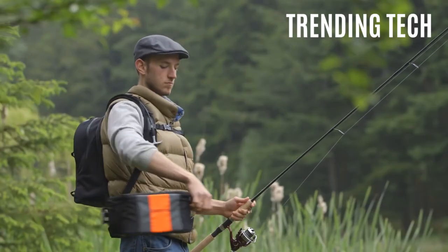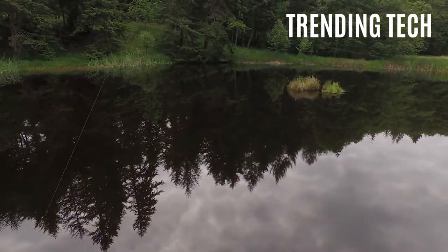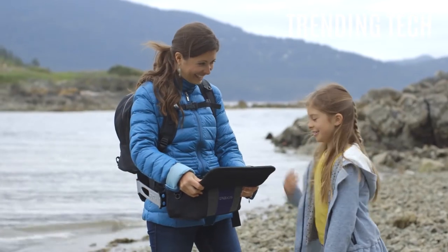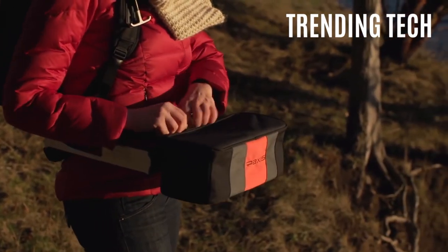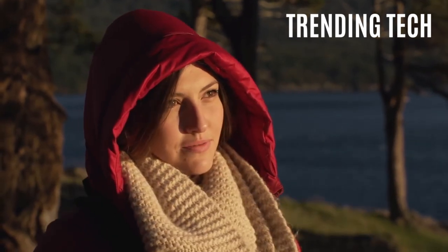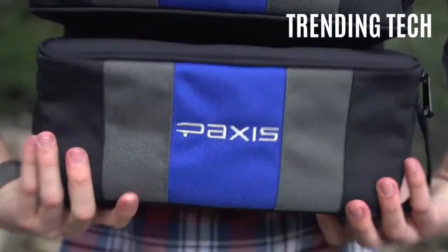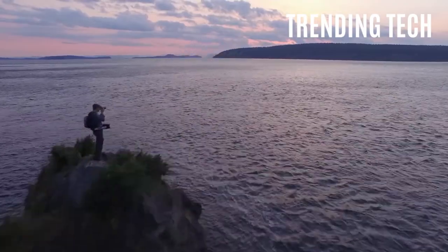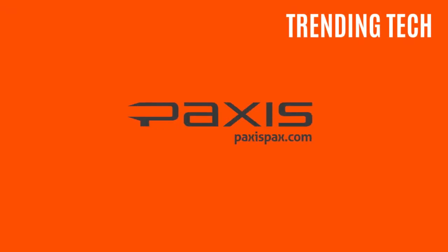This seems like something Inspector Gadget would take with him when he goes out fishing. If you are the outgoing type, this is definitely one that will come in handy, so consider adding it to your arsenal of fancy camping gear. If you're the fisherman type, you can use the Paxus to simply store all your bait, and whenever you need it, you can reach behind your back and take out whatever you need and continue your fishing experience. GoGoGadget Paxus!